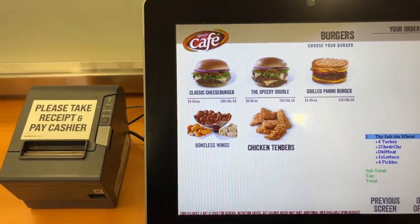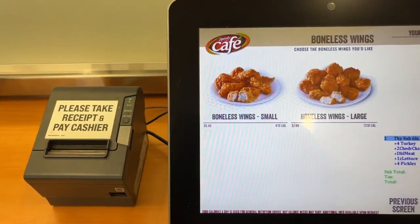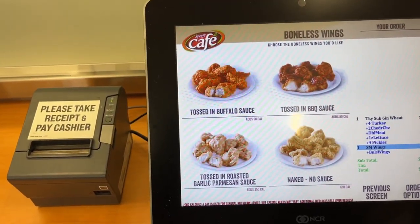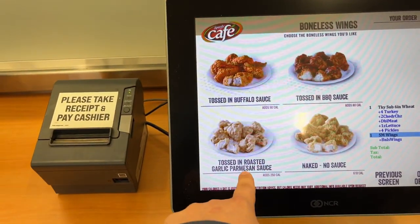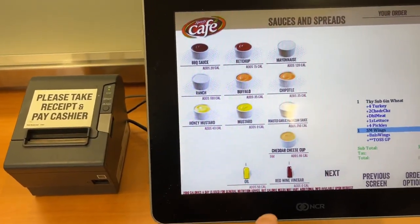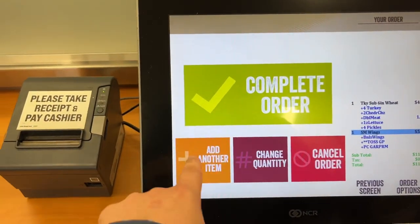There are also burgers, chicken, and chicken tenders. They've got wings! We'll get a small order of wings. Flavor options include tossed buffalo, tossed barbecue, naked, and roasted garlic parmesan. We'll go roasted garlic parmesan with a little sauce added.